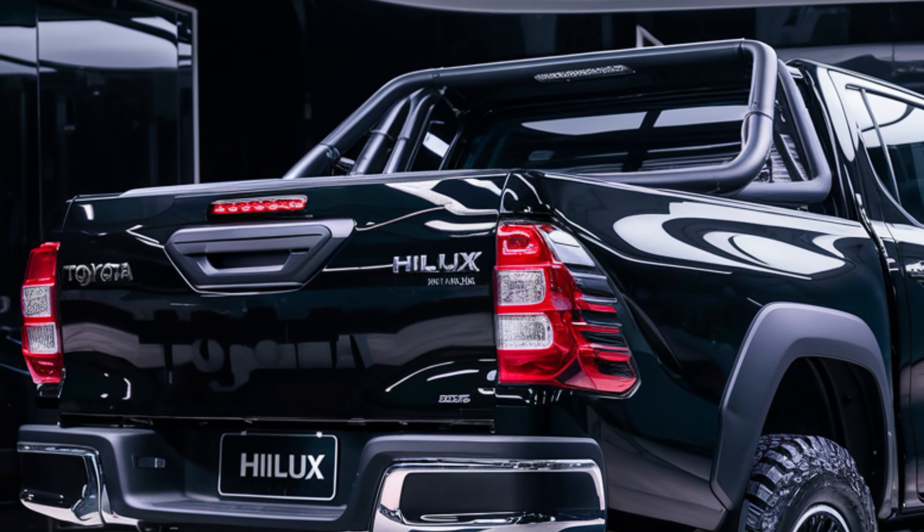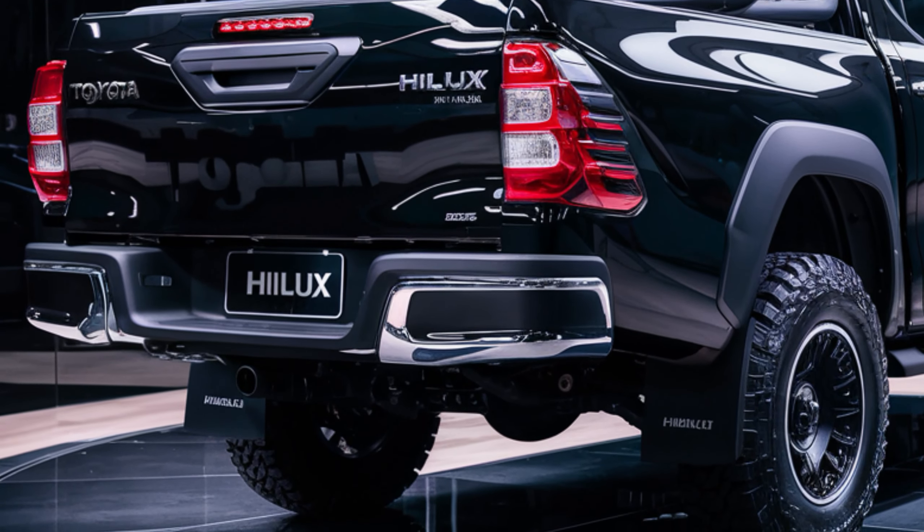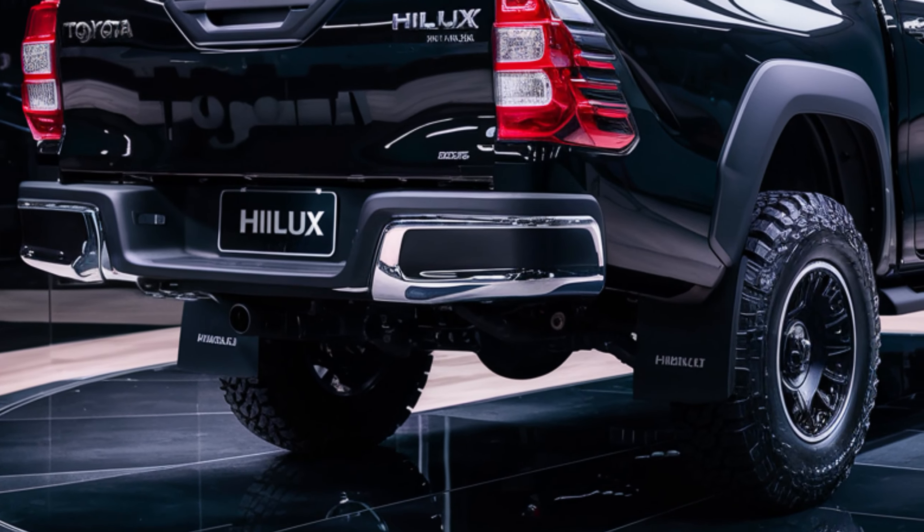But what's new in the 2025 model? Let's find out. First up, the exterior. The 2025 Hilux sports a bold, refreshed design.